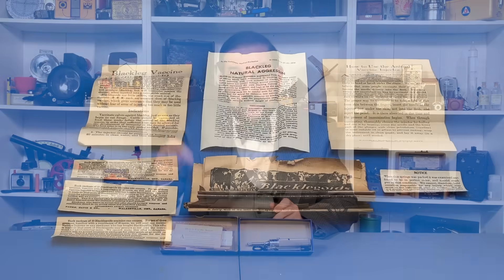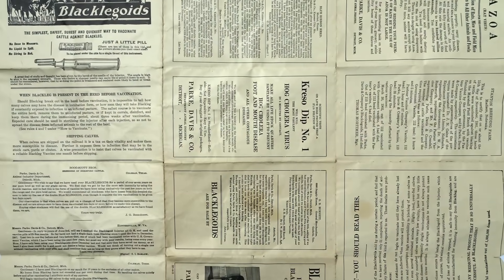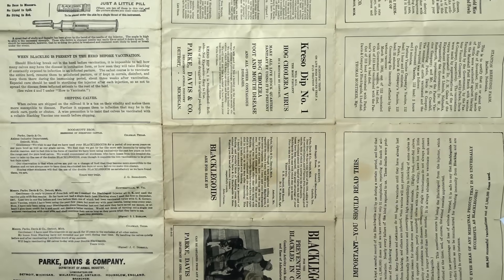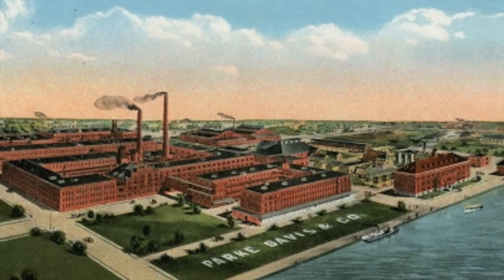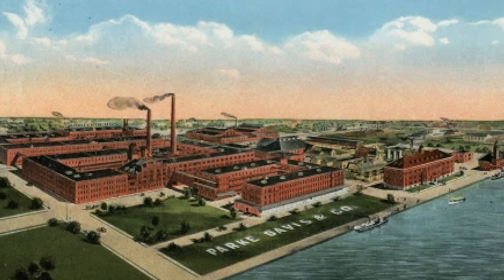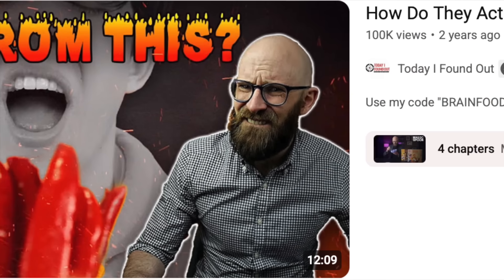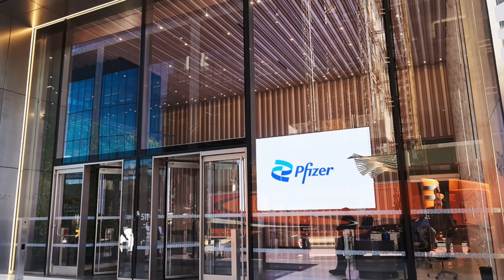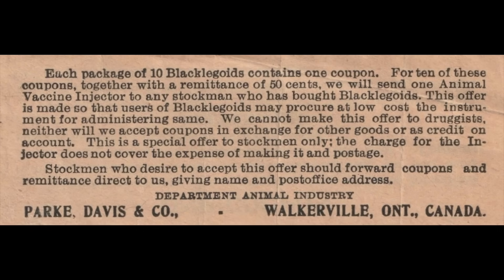Now let's have a look at the documentation that came with the kit, which is actually a lot cooler. We have an enormous brochure which explains what blackleg is, the threat it poses, how to protect against it, lists the company's related products, and of course includes many testimonials from satisfied customers. This kit was manufactured by Park Davis Company, an American pharmaceutical company founded by Dr. Samuel P. Duffield, Hervey C. Park, and George S. Davis in 1866. Among other accomplishments, the company pioneered the Scoville scale used to rate the spiciness of hot peppers. They were also among the earliest manufacturers of Dr. Jonas Salk's polio vaccine. In 2000, Park Davis was acquired and became a subsidiary of pharmaceutical giant Pfizer. Park Davis was originally headquartered in Detroit but had branch offices across North America and the world, including Walkerville, Ontario, which distributed this particular kit.